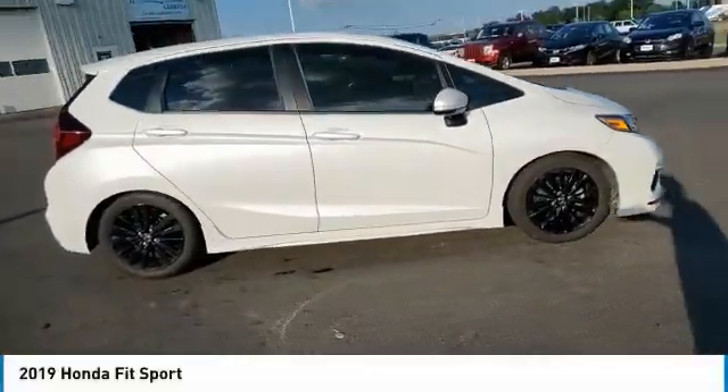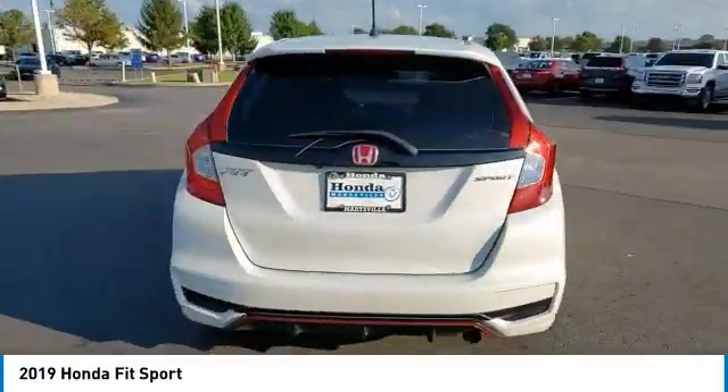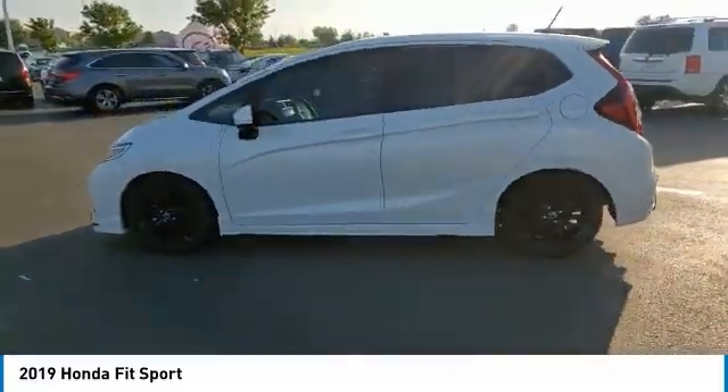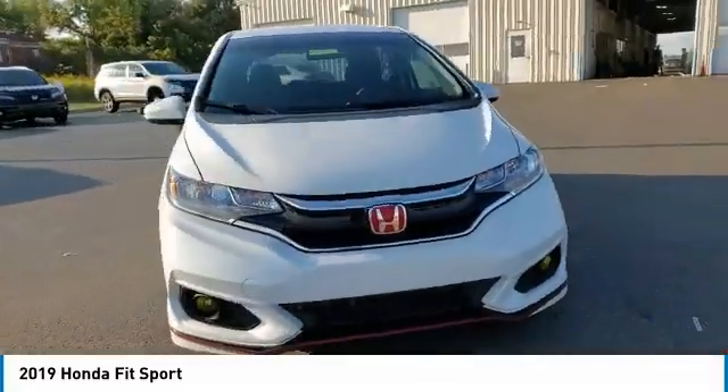Stop by and take a look at the 2019 Fit. The Fit was engineered to be useful, efficient, and reliable, but its most important attribute is its innate charm and coolness. This vehicle has less than 30,000 miles.